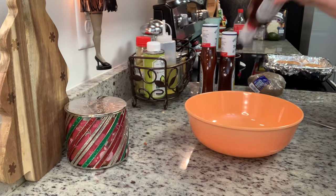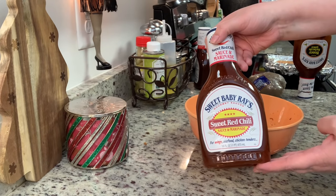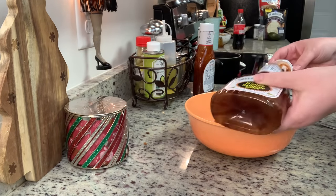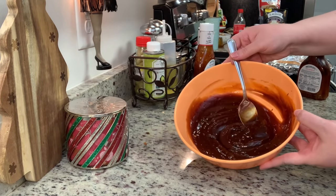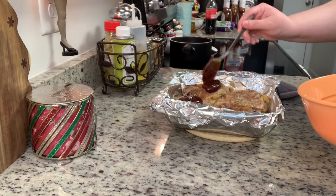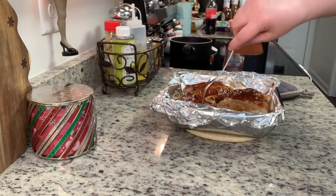While the chicken cooks, I'm mixing the two-ingredient sauce — Sweet Baby Ray's barbecue sauce and Sweet Baby Ray's sweet chili sauce. I eyeballed it and added a little too much sweet chili sauce, so I tasted it and it was a bit spicy, so I added a tablespoon of grape jelly to balance it. The grape jelly might sound weird, but it adds a nice sweetness — similar to how crock pot meatballs often combine barbecue sauce and grape jelly.